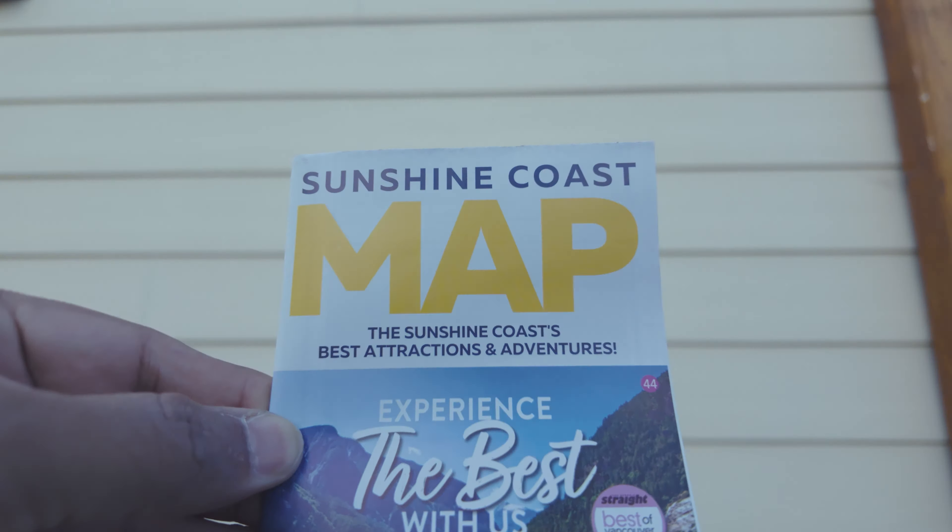Let's begin our exploration in Gibson's Landing. This charming waterfront area is steeped in history and exudes a quaint village vibe. Keep an eye out for the statue of George Gibson, the founder of Gibson's Landing — this statue stands as a testament to the area's rich history.